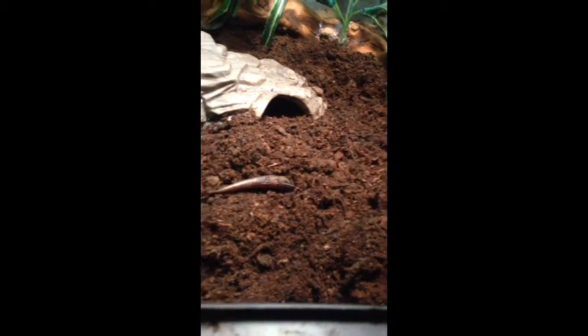She just buries herself right back under there — she doesn't come out a lot. Second in the collection, this is actually my dubia roach colony that I'm breeding to feed to my collection. They're babies right now.